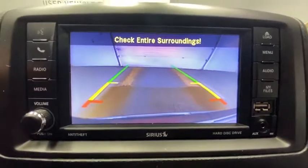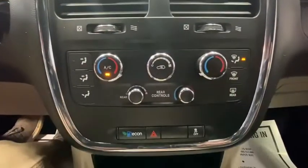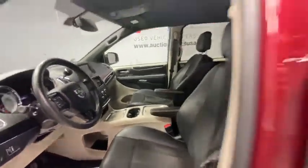Here are some of this vehicle's great options: traction control, power liftgate, dual airbags, leather-wrapped steering wheel, alloy wheels, power steering, four-wheel disc brakes, hard disk drive media storage, CD player, rear window defroster, power windows, electronic stability control.